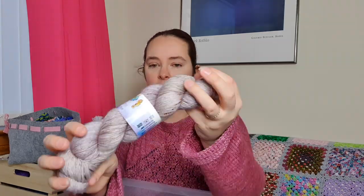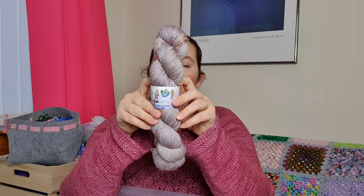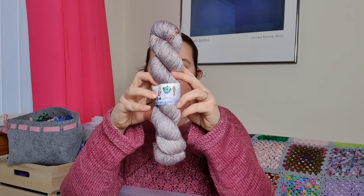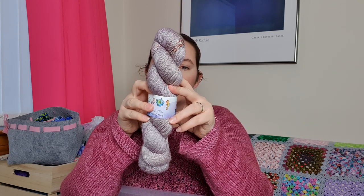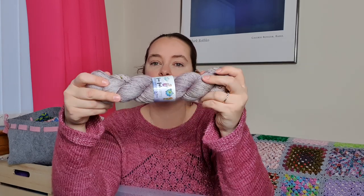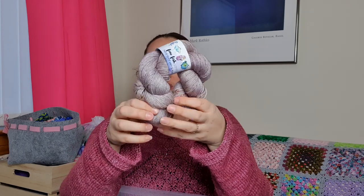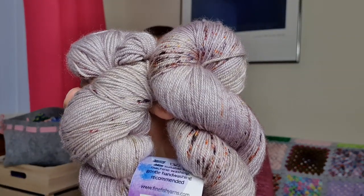I've got a lovely skein of Fine Fish Yarns - I bought this at Fibre East, probably two or three years ago. It's the colorway Maven and it's a merino silk cashmere. I've just not worked out what to do with it; I think it's going to have to be some kind of single skein shawl or cowl. It's an absolutely beautiful colour.